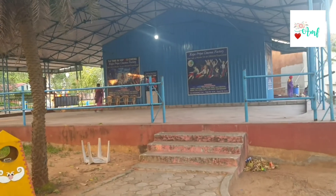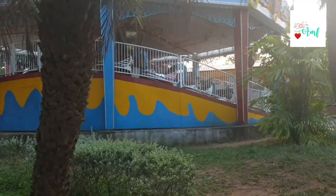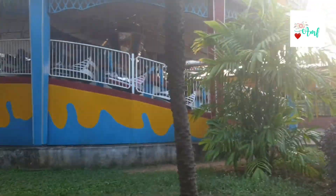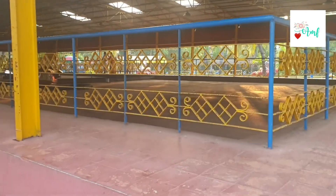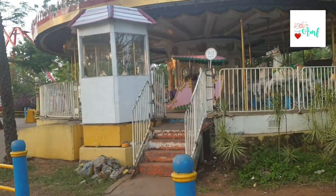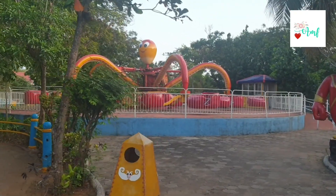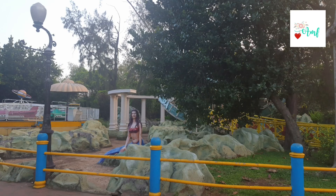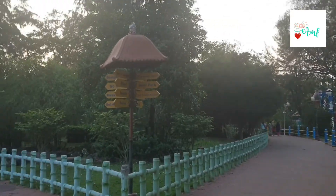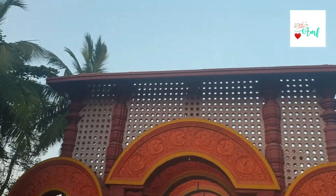This is the Rajapriya Cinema Factory with 2D and 3D movies. There are no electric cars here. This is the Octopus Ride, and there is also a fountain here. This is also Sagar Kanyagaru — hello, Sagar Kanyagaru! There are also directions here, and a little bit of an exit area.